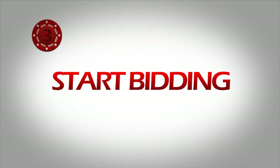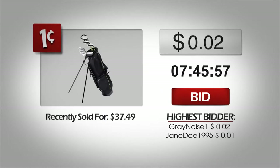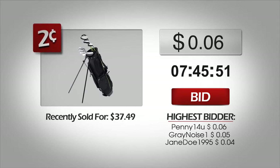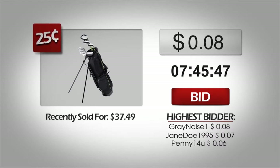Third, start bidding. Find a product you want to bid on, like this set of golf clubs. The price of every item starts off at zero. Each time a bid is placed, the price raises by a few cents — in increments of 1 cent, 2 cents, 5 cents, 10 cents, up to 25 cents. The increment will always be shown in the top left corner of the product image. If there is no increment shown, the price will go up 1 cent with each bid.